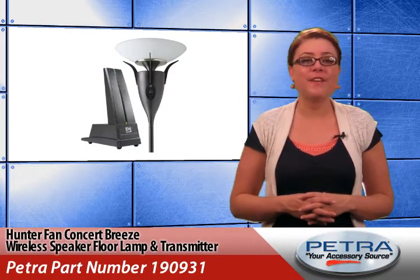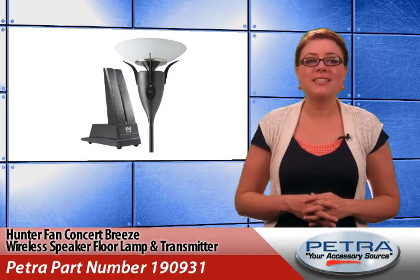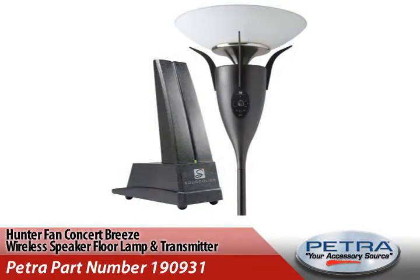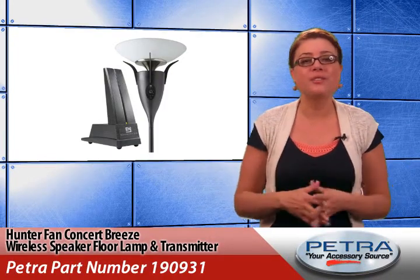Hot closeouts this week include the Hunter Fan Concert Breeze Wireless Speaker Floor Lamp and Transmitter, Petropart number 190931, which features wireless speakers built into an upright floor lamp, eliminating installation problems on hardwood floors, vaulted ceilings, or other difficult applications.